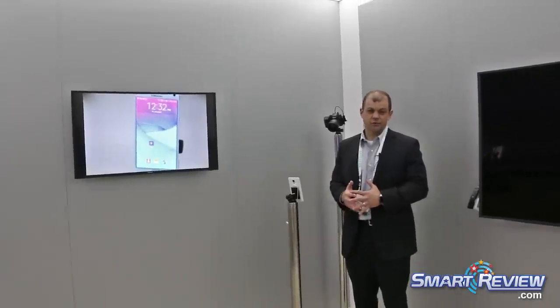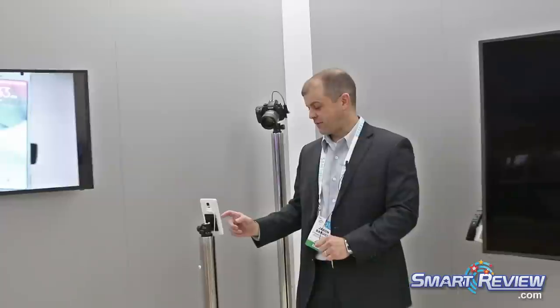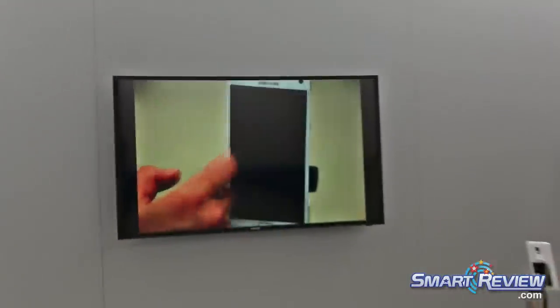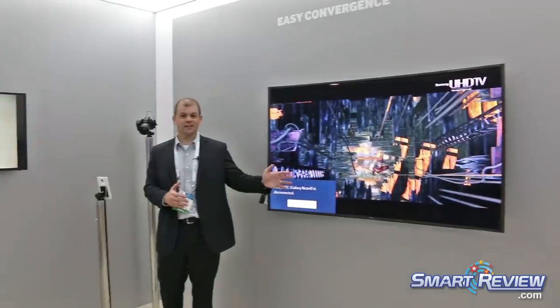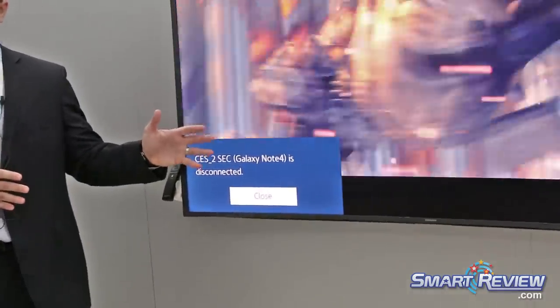The neat thing is my TV here is off. My phone is going to use something called Bluetooth Low Energy, or BLE, to power the TV on. Then it's going to establish a Wi-Fi Direct connection with the TV so that the video playing on my phone will show up here. I touch the video button, press play, and with one touch — mobile device to TV — the BLE connection has happened, my TV is on, and now via Wi-Fi Direct I am streaming content from my mobile device.